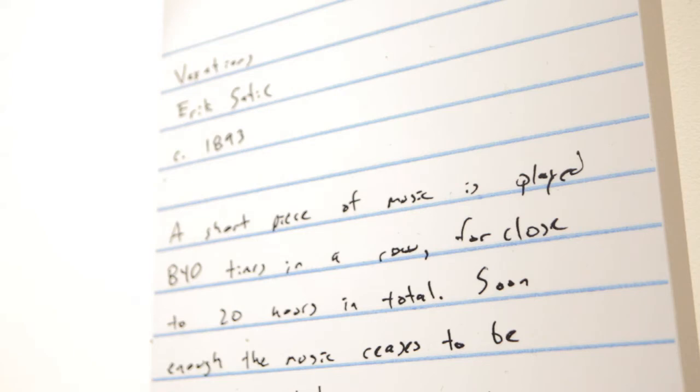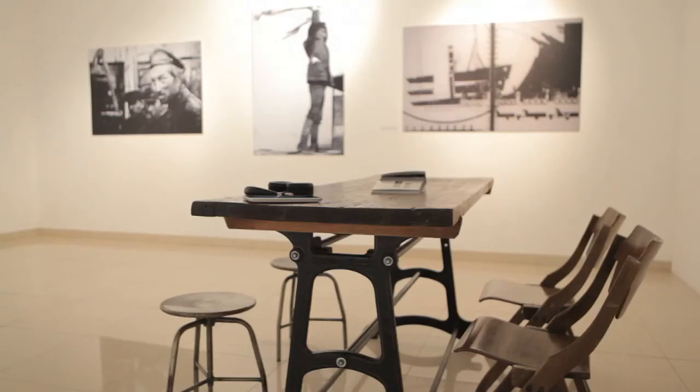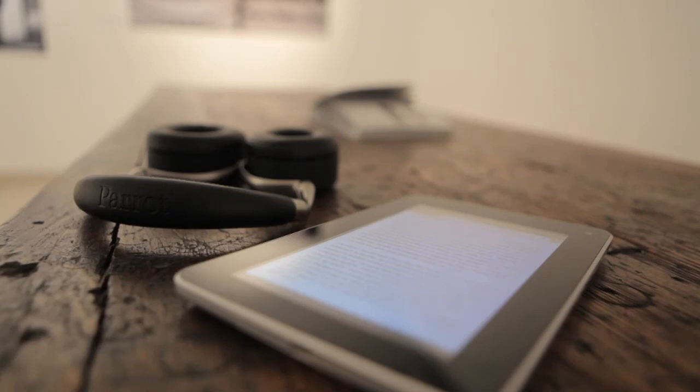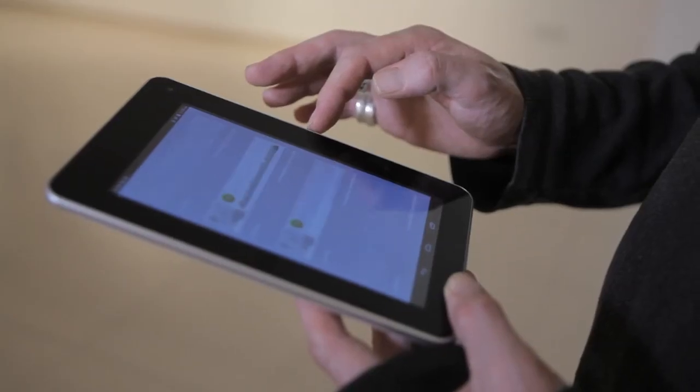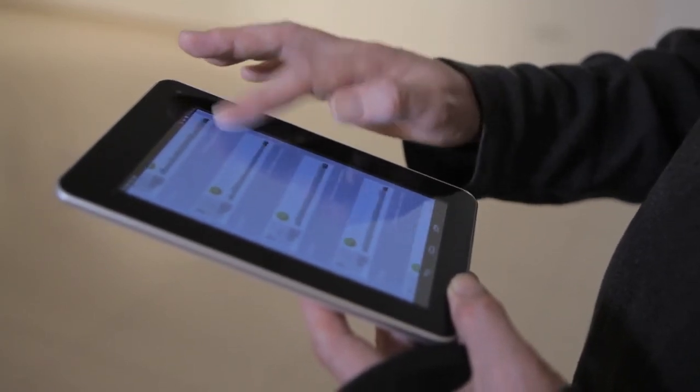The sounds themselves are presented on a tablet. When visitors come into the space, they collect a tablet and a set of headphones and sit quietly in contemplation, maybe reading the exhibition catalogue. The majority of the sound pieces are on that tablet, so they'll go through, browse, listen, stop, rewind, and listen to another piece.